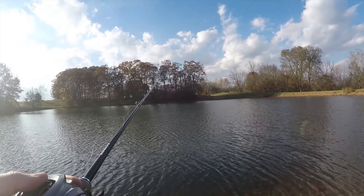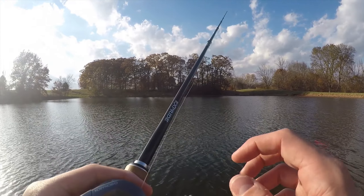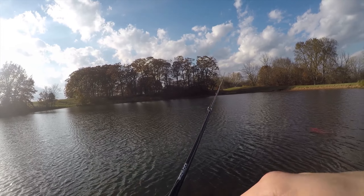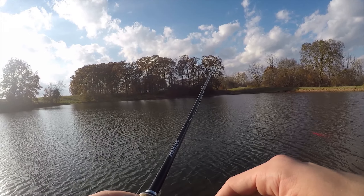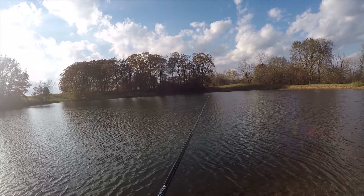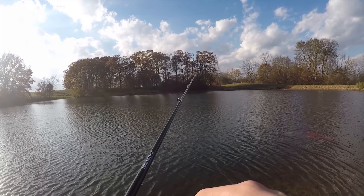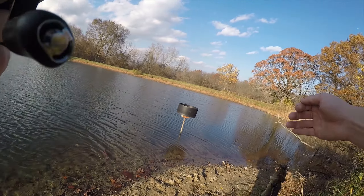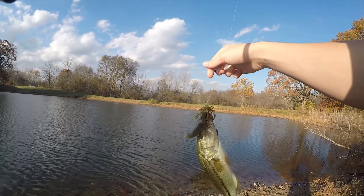Welcome back everyone. I'm here at the pond next to my house — this is the one where I caught 30 fish last time and the video did really well. It's the last day it's gonna be warm in November, so hopefully they're eating today. I've got a giant glide, a jig, and a shaky head tied on, so I'm gonna get to fishing because I've only got a little bit of time.